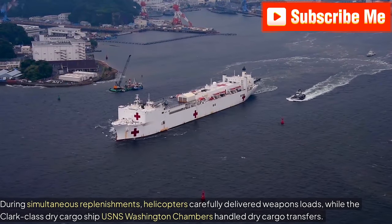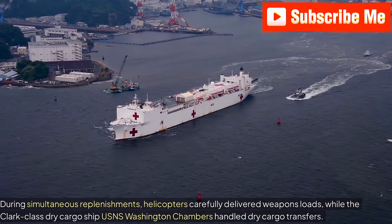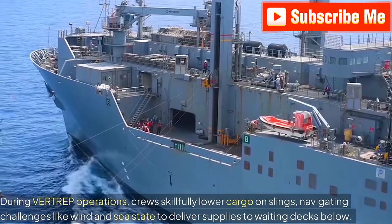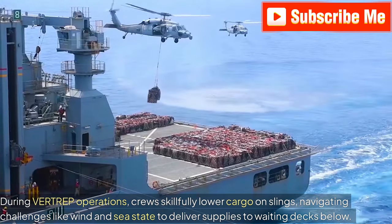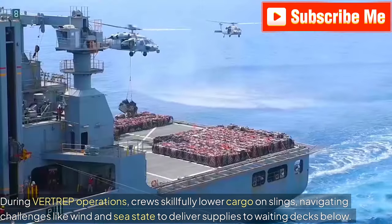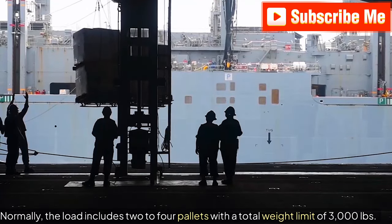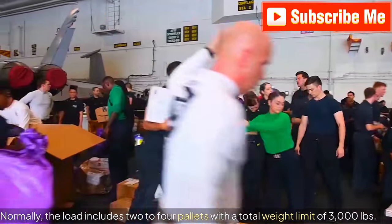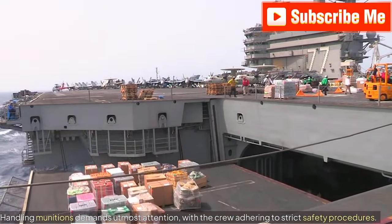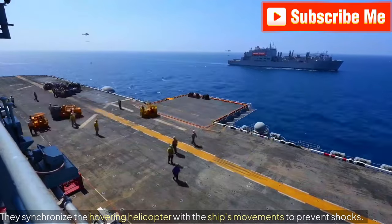During simultaneous replenishments, helicopters carefully deliver weapons loads, while the Clark-class dry cargo ship USNS Washington Chambers handles dry cargo transfers. During Vertrep operations, crews skillfully lower cargo on slings, navigating challenges like wind and sea state to deliver supplies to waiting decks below. Normally, the load includes two to four pallets with a total weight limit of 3,000 lbs. Handling munitions demands utmost attention, with the crew adhering to strict safety procedures. They synchronize the hovering helicopter with the ship's movements to prevent shocks.